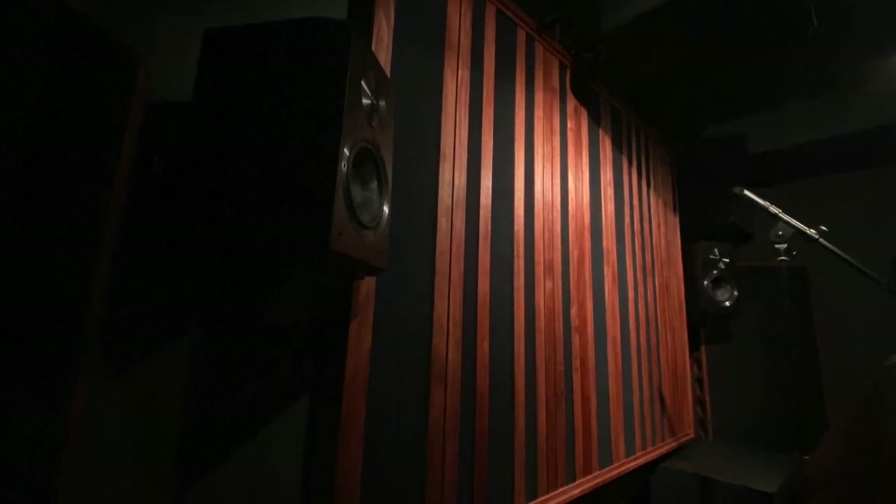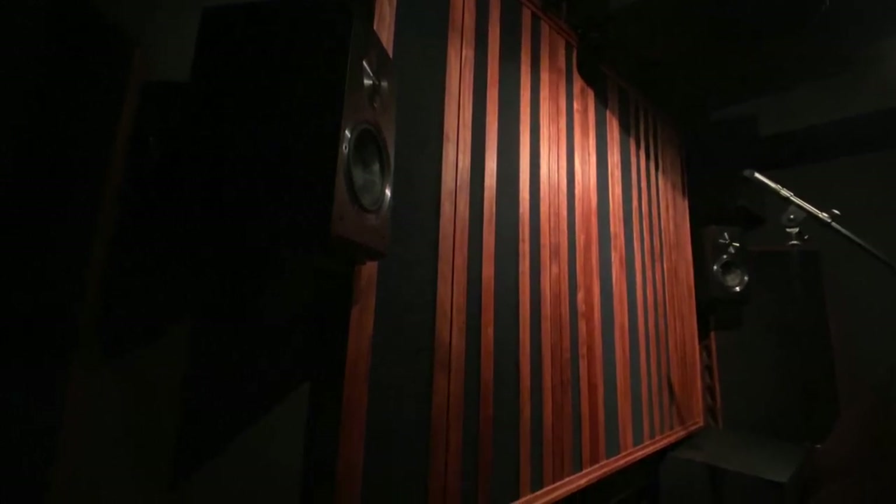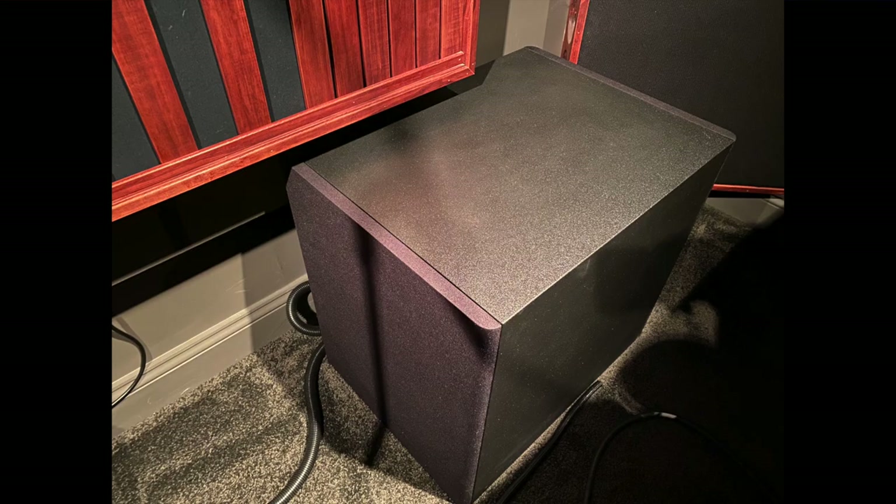The front end of the system features GoldenEar Triton 1.Rs as the mains and the company's Supercenter Reference serving as the center channel. In the back, we find SVS's Ultra bookshelf in the rear surround positions and Ultra surrounds on the sides. And of course this show is all about the bass — duties anchored by SVS's top-line SB16 Ultra subs in the front and two of PowerSound Audio's dual 15-inch driver SX-30s in the back.